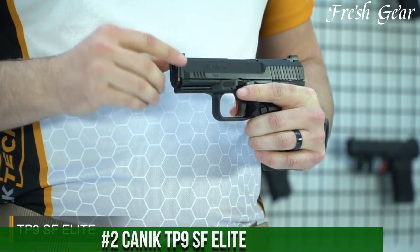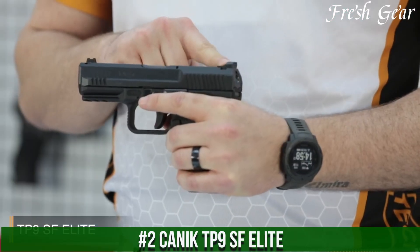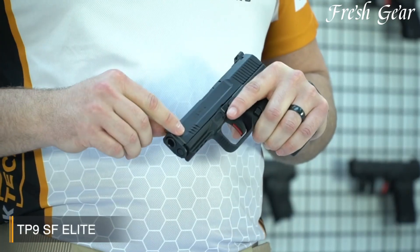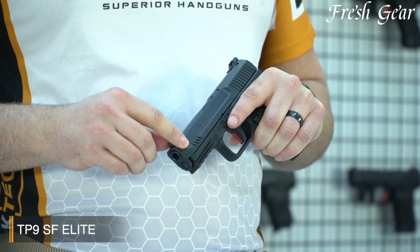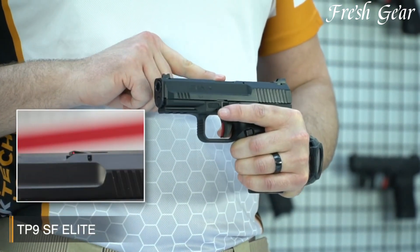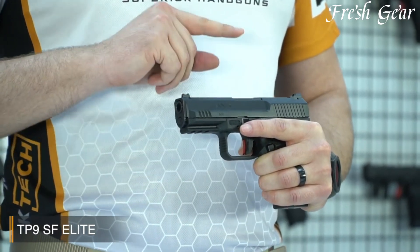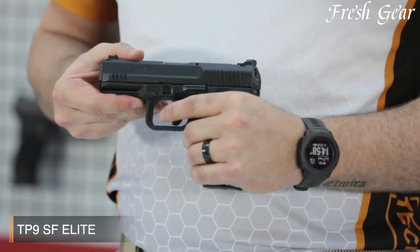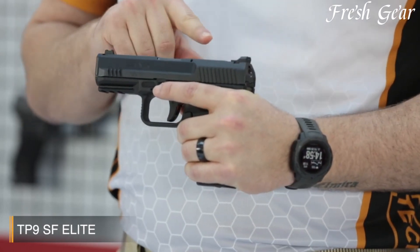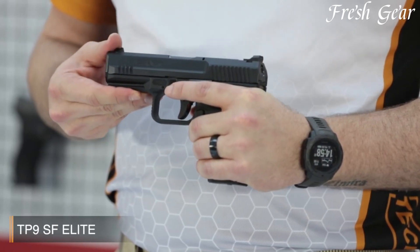Number 2. The Canik TP9SF MOD2 is an exceptional semi-automatic pistol that delivers outstanding performance, reliability, and versatility. Manufactured by Canik, a renowned Turkish firearms company, the TP9SF MOD2 is designed to meet the demands of both professional shooters and firearm enthusiasts. This striker-fired pistol features a polymer frame and a durable steel slide, ensuring durability and longevity. With a generous 15-plus-1 round capacity, the TP9SF MOD2 provides ample firepower for various shooting applications.